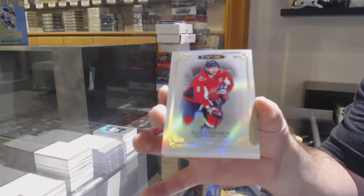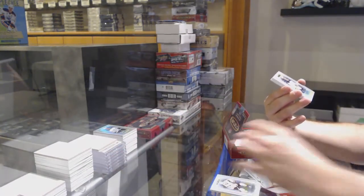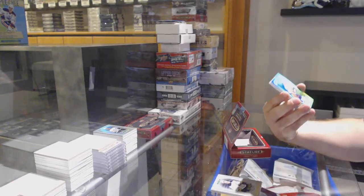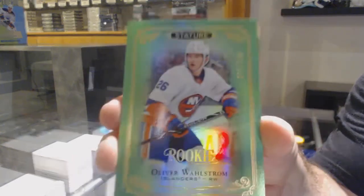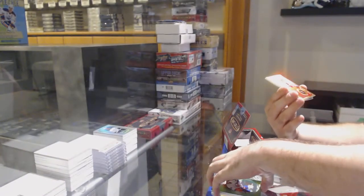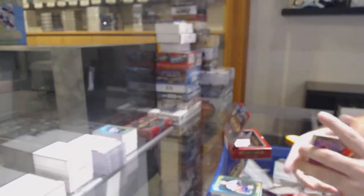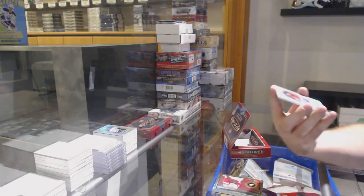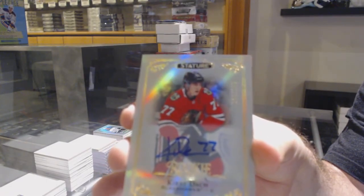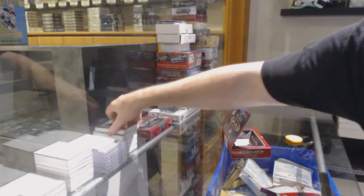For the Caps, Alex Ovechkin base. For the Golden Knights, Jonathan Marchesson. For the Buffalo Sabres, Will Borgen. For the Islanders at 149, one off his jersey number, 25 Oliver Wallstrom — green rookie numbered to 20. Number 45 momentous red Chris Chelios. We've got a 199 rookie auto for the Hawks, Kirby Dach. And we've got a century momentous Bobby Hull for the Hawks — holy moly, this break has been good.